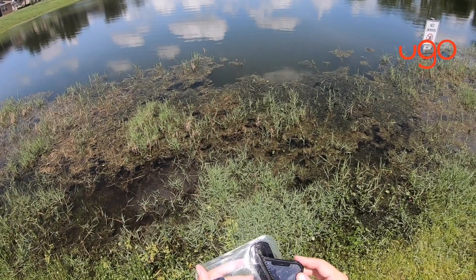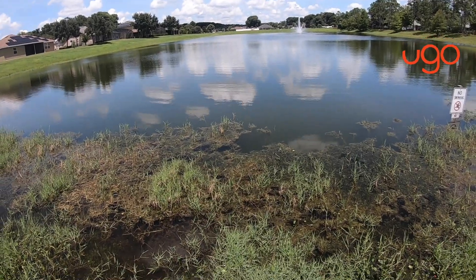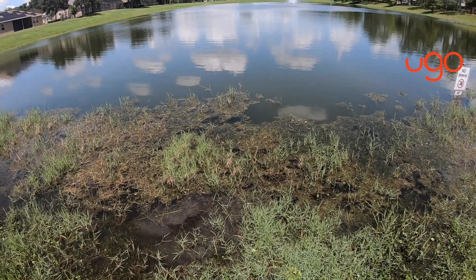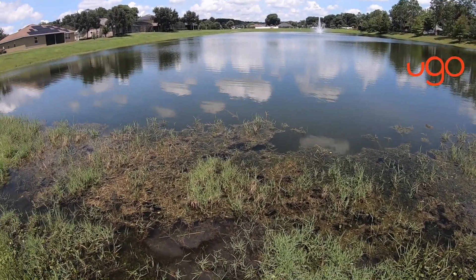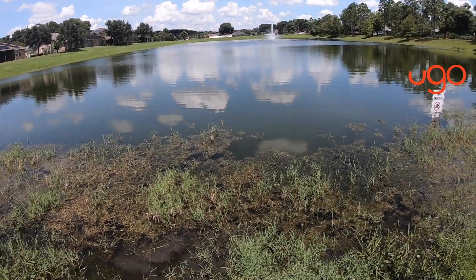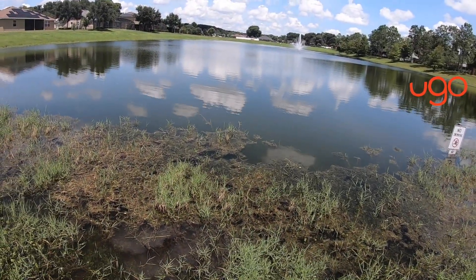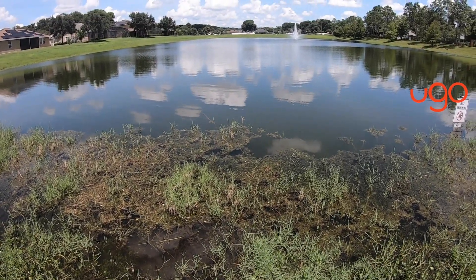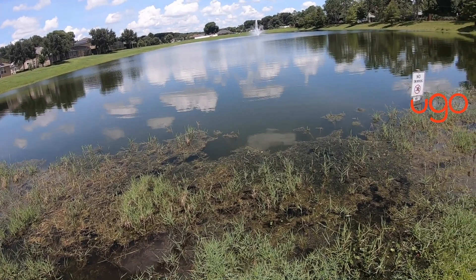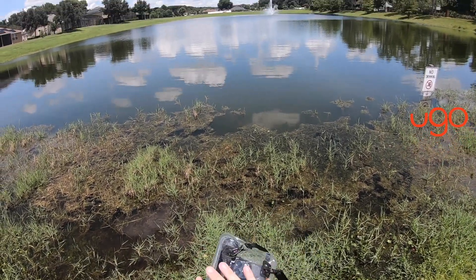This woman was on the beach and she had all of her stuff in her You Go. She was sitting on the beach when a storm started rolling in, so she started packing up. As she packed up, her You Go fell off of her chair because the storm was rolling in pretty bad. Before she realized it, the tide came in and washed the You Go out to sea. This You Go spent 45 days in the water and traveled over 100 miles up the western coast of Florida.